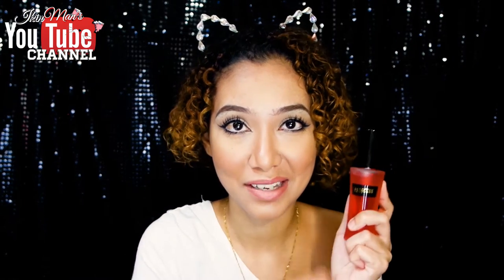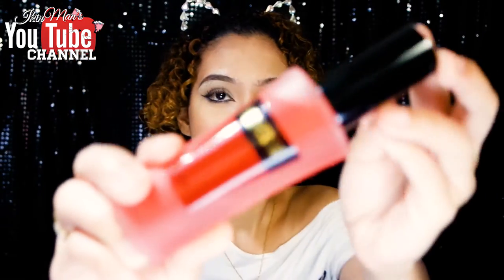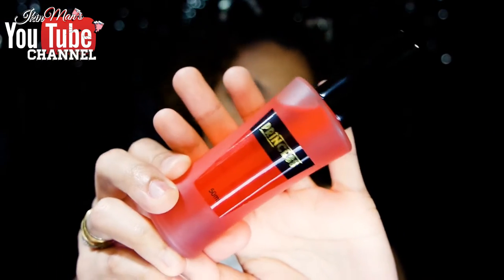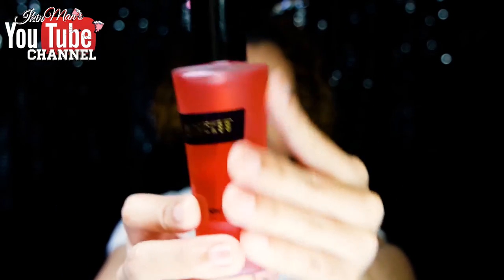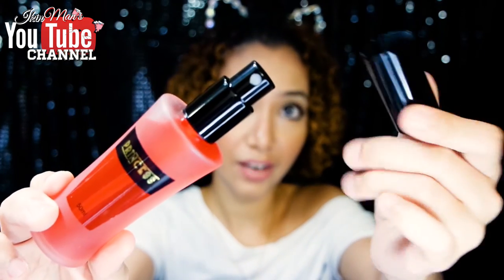Now I'm gonna show you the actual product. When I first received this, I was expecting it to be in a plastic bottle because it looks like plastic. But no, it's in a frosted glass bottle and looks something like this. It's in this very sleek glass bottle. It is 50 ml and it comes with a spray and obviously a cap.